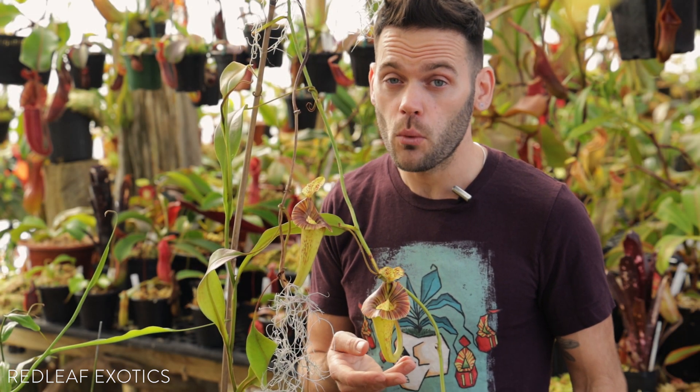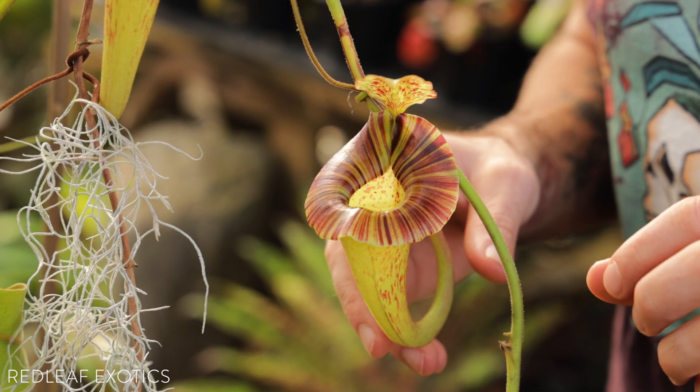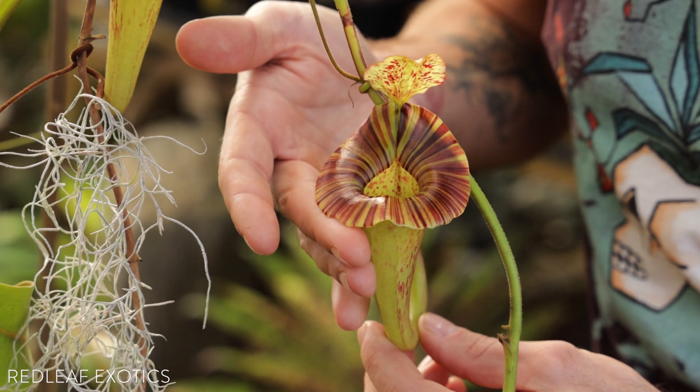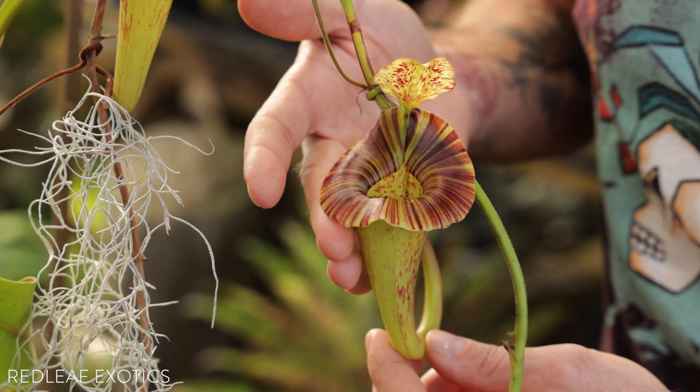There are quite a few different clones in cultivation, some of them more dramatic than others. This one here is my favorite in the greenhouse, and it's from Exotica Plants. It's seed-grown, and Jeff has it labeled as his best male, and I can certainly see why — the uppers on this thing are just so spectacular.